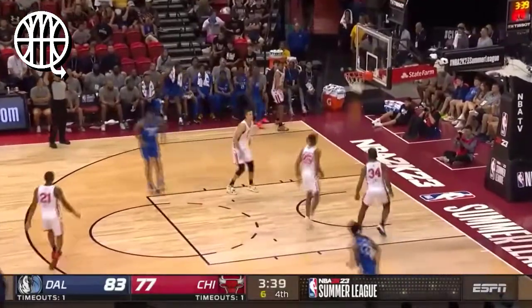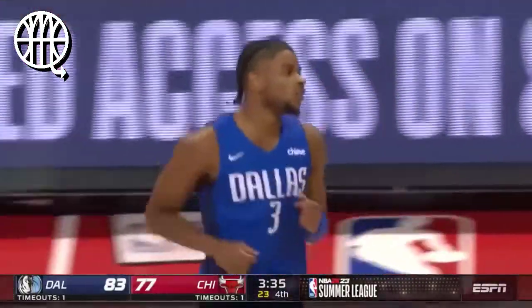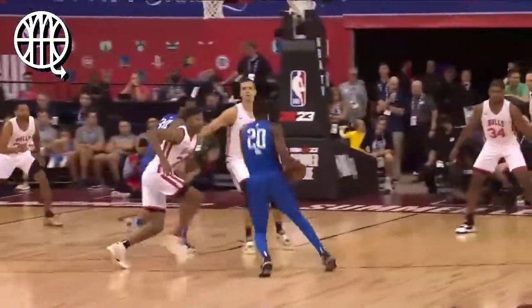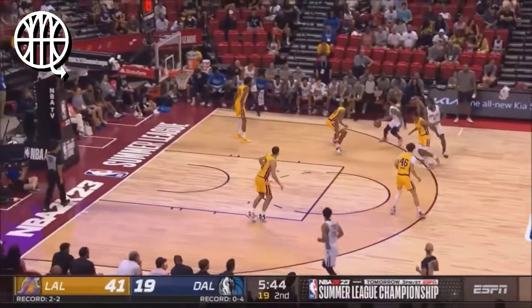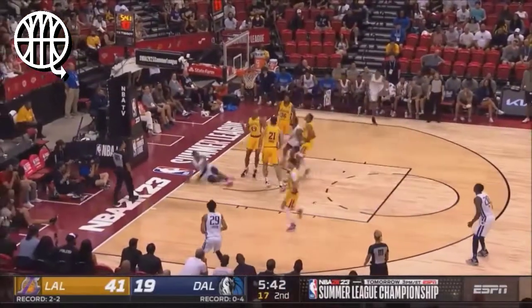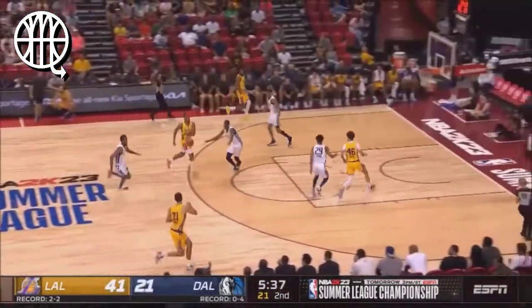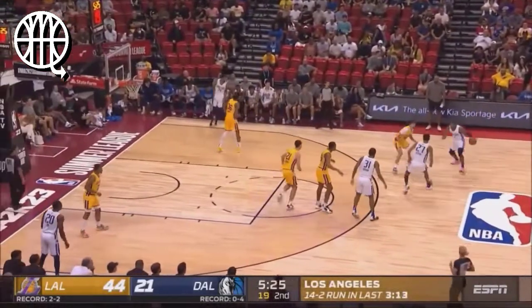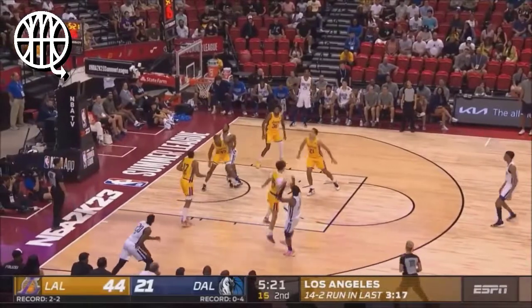Hardy lines it up for three and connects. Jaden Hardy in clutch time coming up with buckets. Really good pass, a little bit off target, got himself under control. That's his first bucket of the game here in the second quarter — 11 straight points in the third quarter last night, in a period of one minute 58 seconds. He is a guy who can heat up in a hurry.